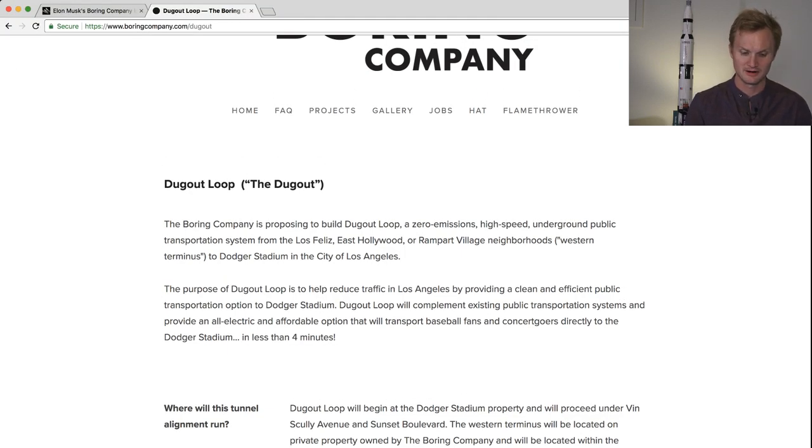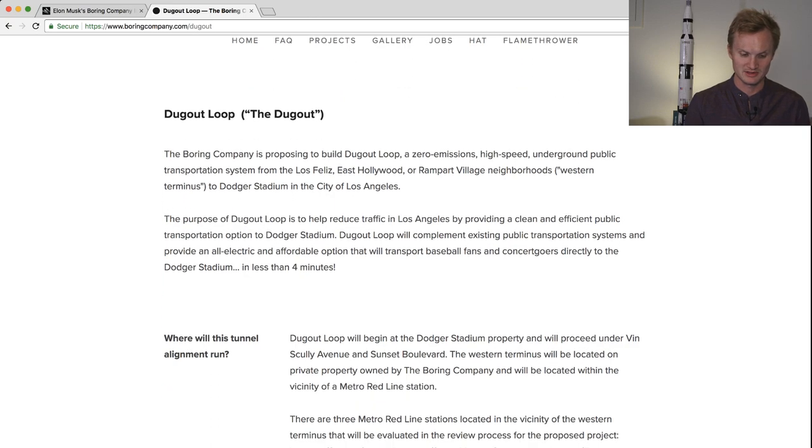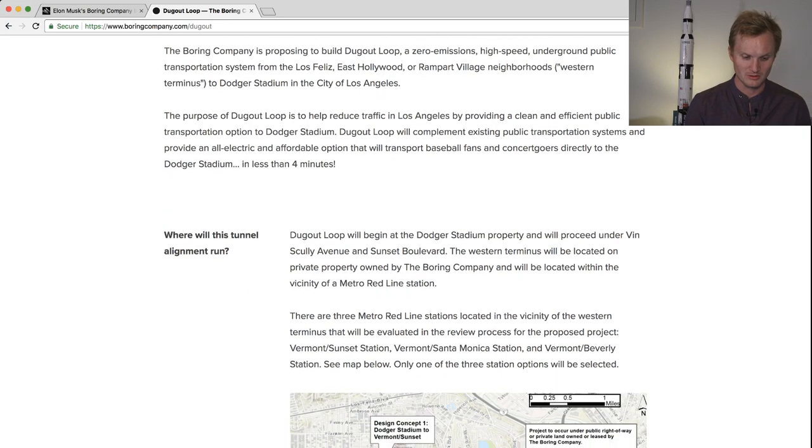Basically, it runs from Los Feliz, East Hollywood, and Rampart Village neighborhoods to Dodger Stadium. The purpose of the Dugout Loop is to help reduce traffic in LA by providing clean, efficient public transportation to Dodger Stadium. This part of the article notes it's only for people — it's not going to be for cars or any other kind of vehicle within the loop.